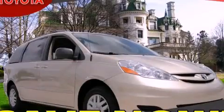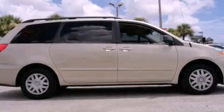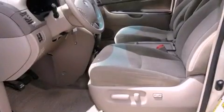This is a 2008 Toyota Sienna, designed with features that accommodate. It has a 3.5-liter 6-cylinder engine and a 5-speed automatic transmission.